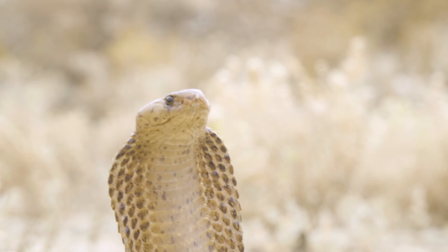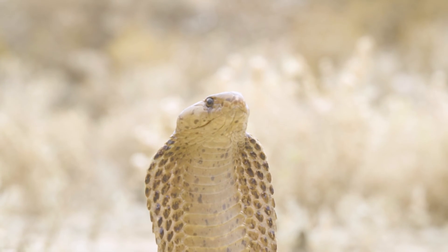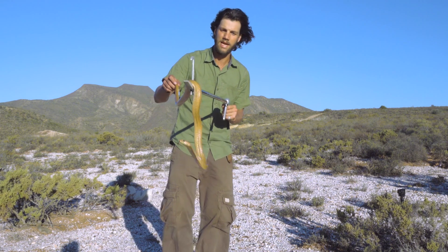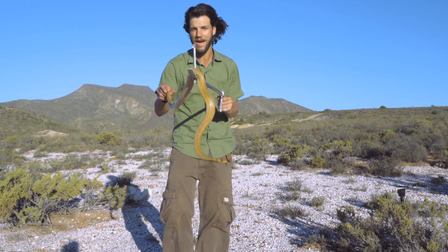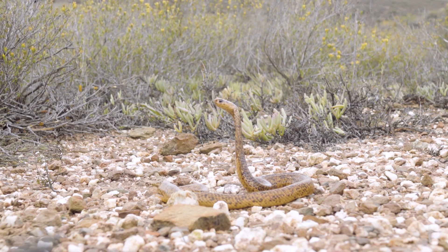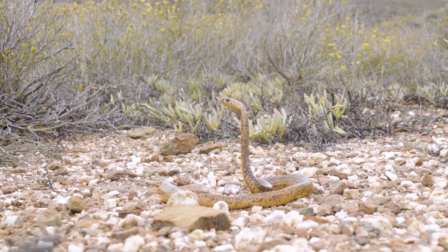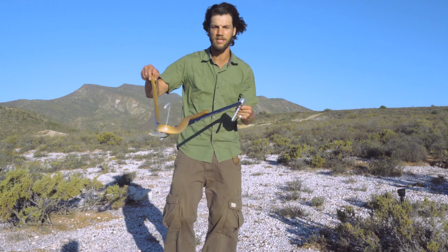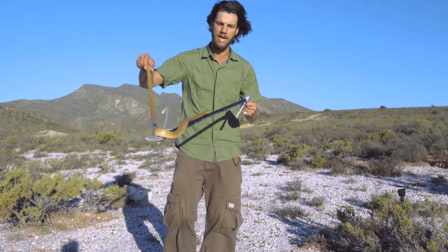As badass as these guys are, they've also got things they're scared of: honey badgers, mongoose, meerkats, snake eagles — a lot of things will go after them. Other cobras will also try to eat these guys. That's why they have this extreme venom and the hooding stance — a defense mechanism to ward off larger predators and make themselves look bigger and more intimidating.